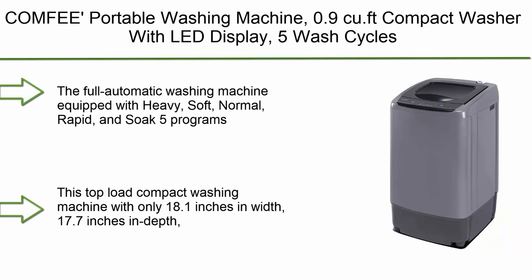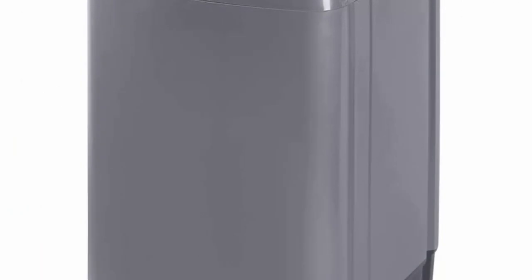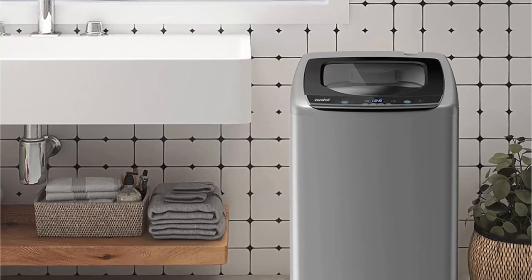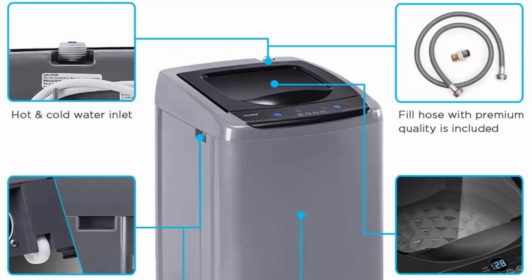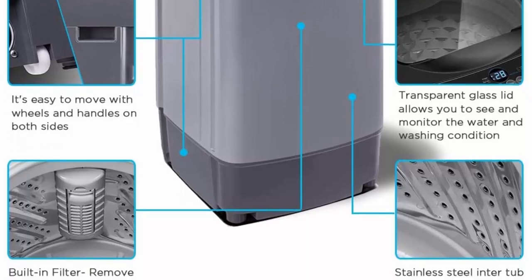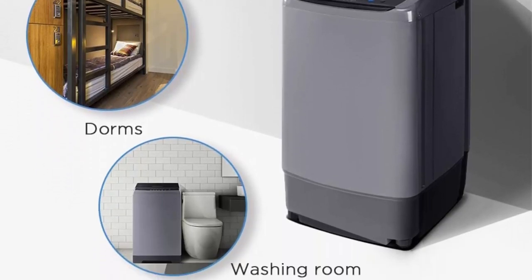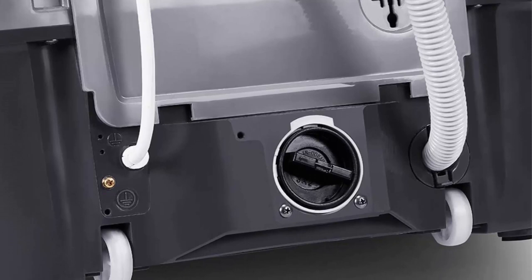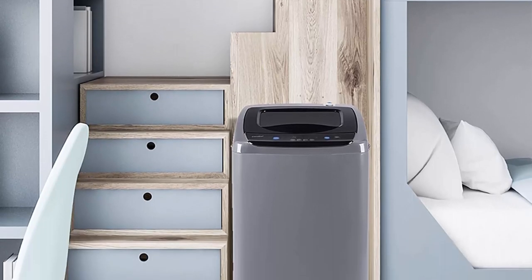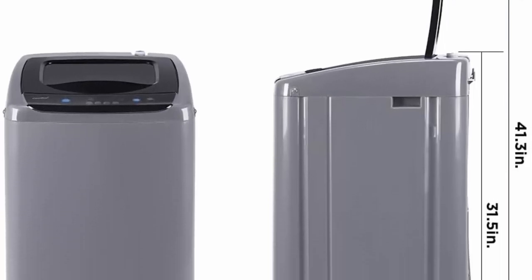Top 3: Comambate Portable Washing Machine, 0.9 cu. ft., Compact Washer with LED Display, 5 Wash Cycles, 2 Built-In Rollers, Space-Saving Full Automatic Washer — ideal for RV, dorm, apartment — in Magnetic Gray. Equipped with heavy, soft, normal, rapid, and soap wash programs and three water levels, you can quickly start the machine the way you like. Customize your washing program by selecting load size and adjusting wash, rinse, and spin time. Dimensions: 18.1 inches wide, 17.7 inches deep, and 31.5 inches tall.